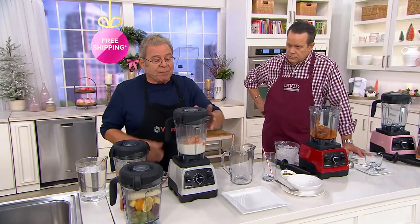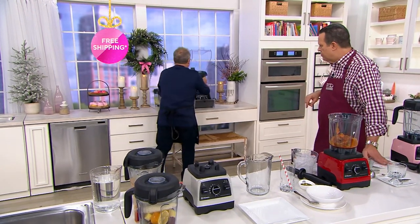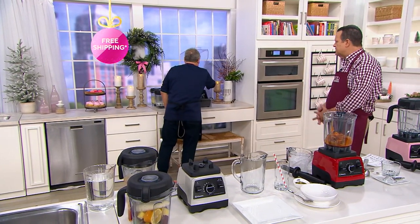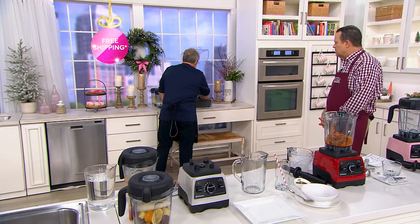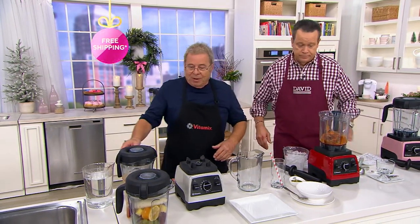I'm going to start out by making soup — sweet potato soup. It's already set for soups. I turn it on, and the machine does the rest. I don't have to worry about it.